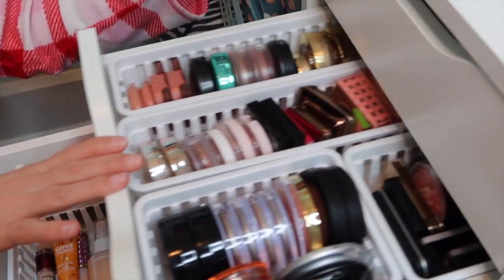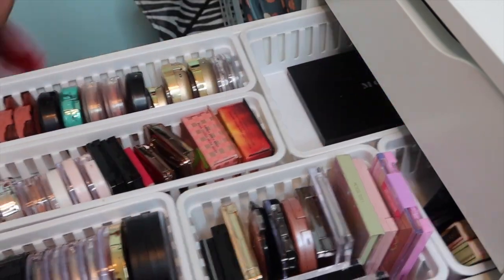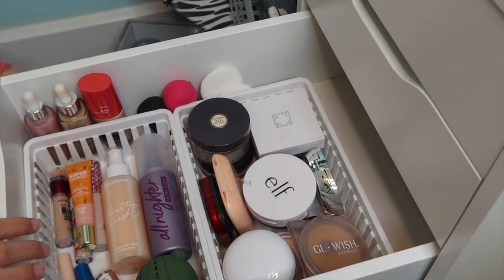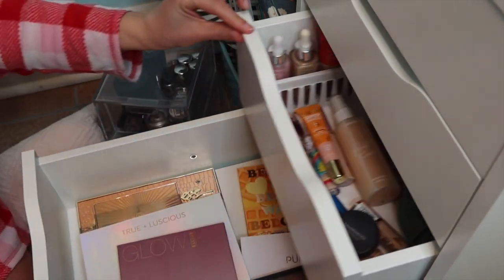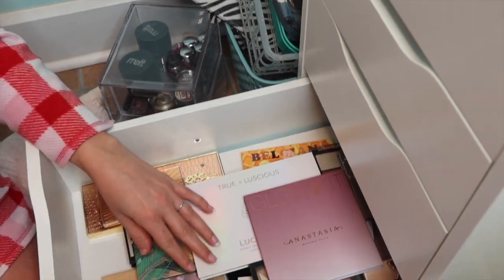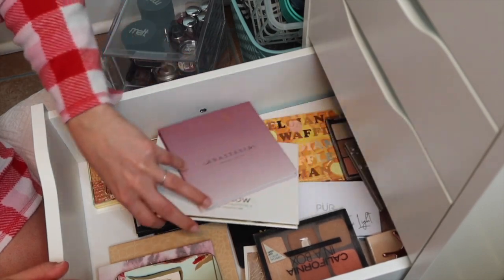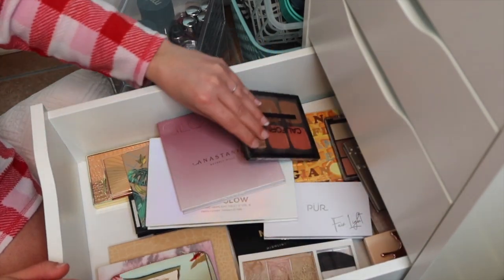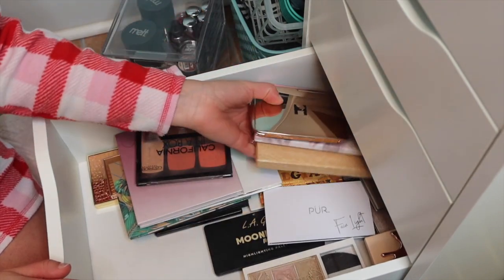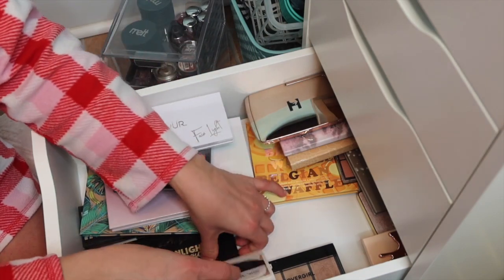We did go through the blushes together, so this is all my singles and blush palettes. We've gone through face products. There were face palettes in here but I went ahead and moved them down. This is all my face palettes - bronzers, blush, highlights, anything face related. But today we're going to add in some eyeshadow palettes and make this a split of face and eyeshadows.